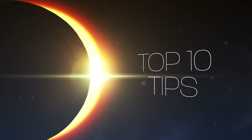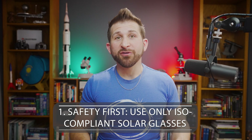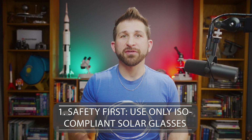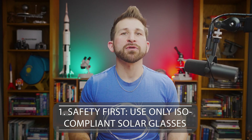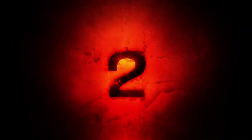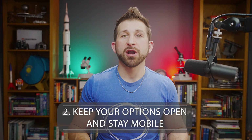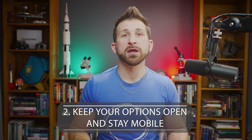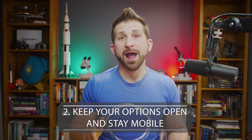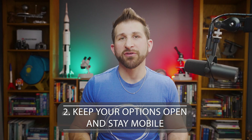Here are my top 10 tips for doing solar astrophotography safely and effectively. Number 1: ISO-compliant solar filters like Celestron's Eclipse Smart product line must be used to protect your eyes and cameras throughout the entire eclipse, including annularity. Number 2: Keep your options open and stay mobile. Determine multiple locations along the line of annularity that are at least 500 miles apart and keep an eye on the weather. 48 hours before the eclipse, determine which site has the highest possibility for clear skies.